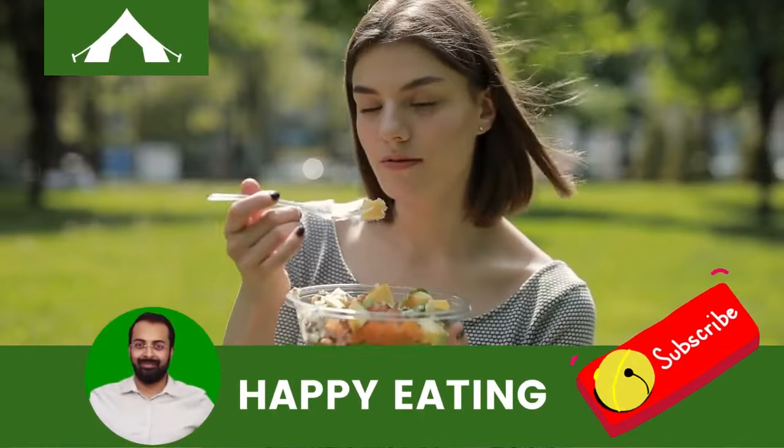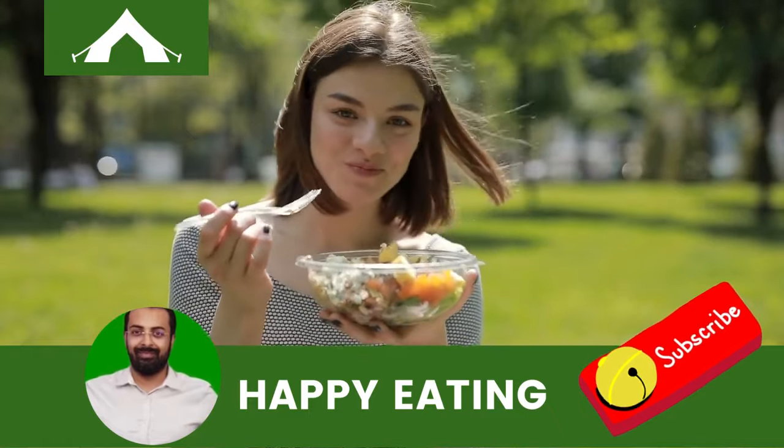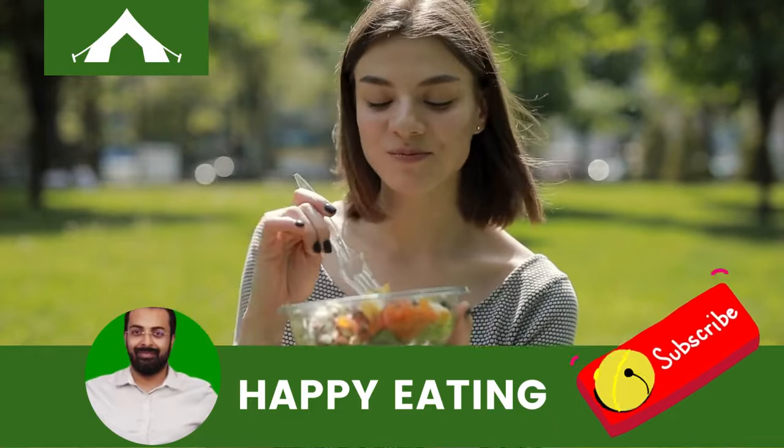And there you have it, folks. Which one will you be trying first? Let us know in the comments below. Don't forget to like and share. Until next time, happy cooking!